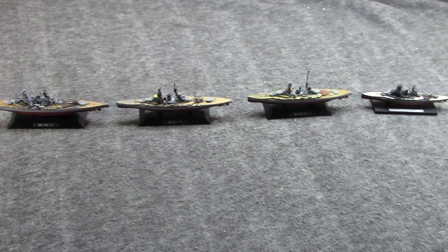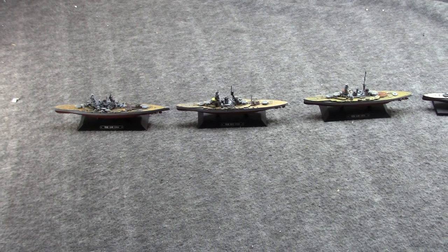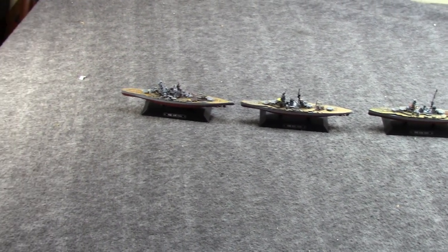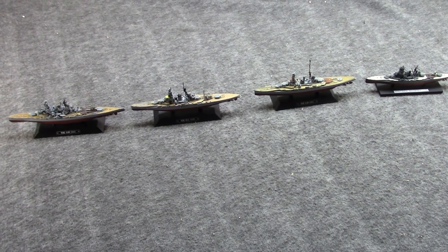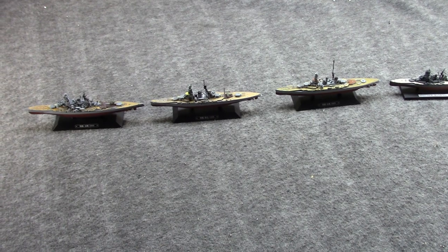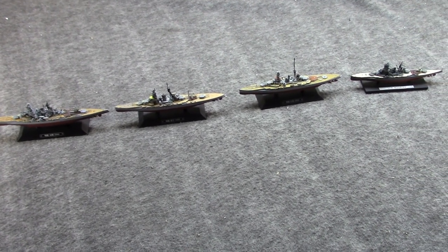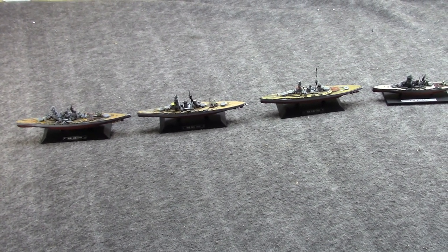Today we're going to talk about the most active battleships that Japan had in World War II, and really the most active battleship class of World War II — the Congo, or Congo class, of four ships. These actually started life as battle cruisers, and then were updated to be battleships, and fast battleships, before World War II. They had a very long service life, and one of them almost made it to the end of World War II — just a few weeks.